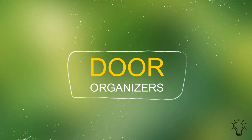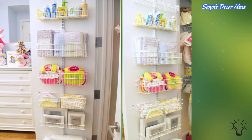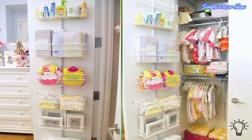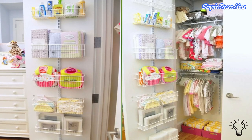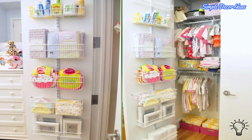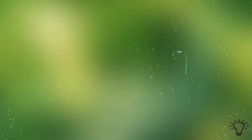4. Door Organizers — Don't let valuable vertical space go to waste when you need to add storage to the nursery. Use door organizers to maximize your nursery storage and organize baby's things. We love using door organizers for storing everything from diapering essentials to shoes and accessories.